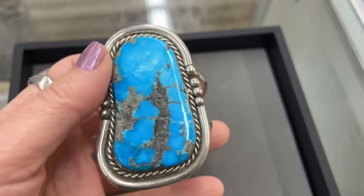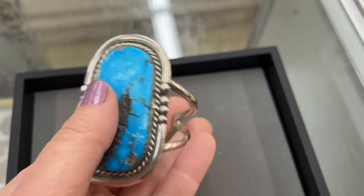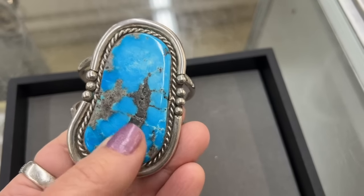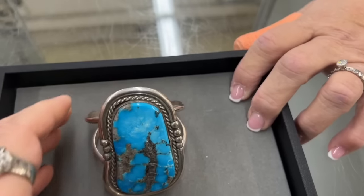Hello everybody, it's Sandra. I'm glad you joined me today. This is going to be a walk around a very, very nice antique auction. There's lots and lots of jewelry. I spent a ton of money. We'll do a haul at the end. I'm also going to be selling some things at the end.